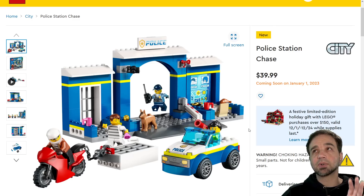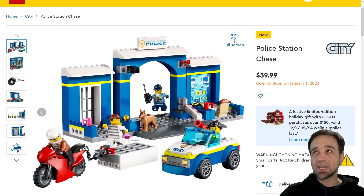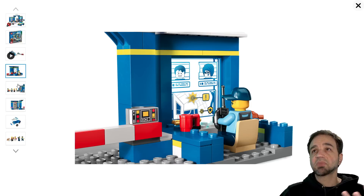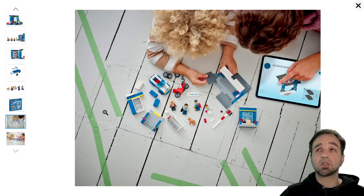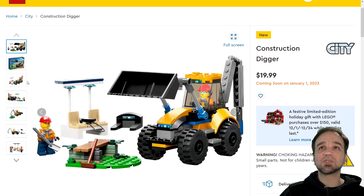Speaking of too much — this is what would have been called the Juniors line, the four-plus range. Only 172 pieces for the police station chase at $40 US. As you know, those are always super expensive. This comes with four minifigures and a dog. The car is open-top for easy access and uses a minimum number of pieces for rapid play. There's a big printed piece here, which is always nice. Other than that it's a relatively simple set — let's move on.